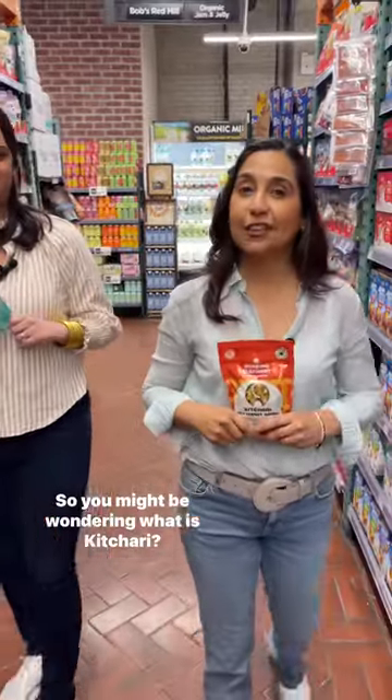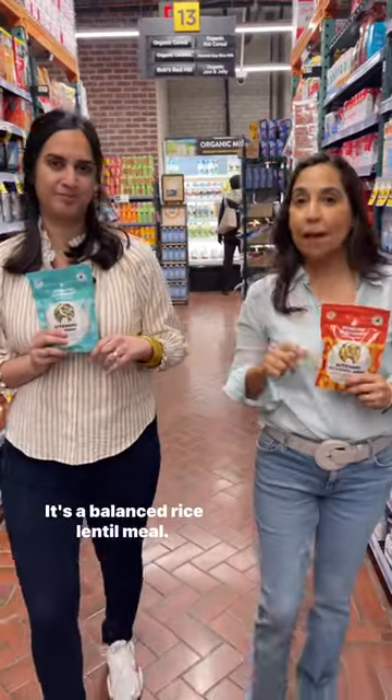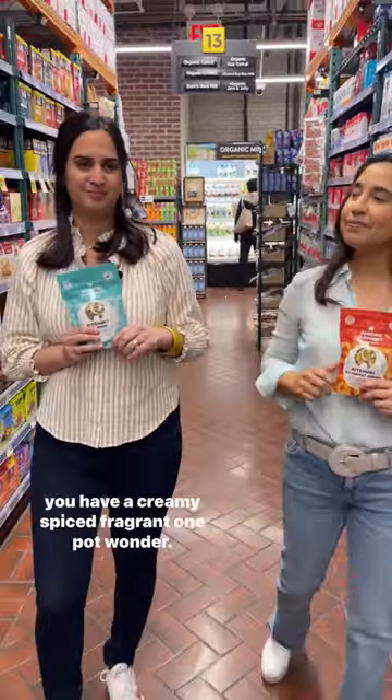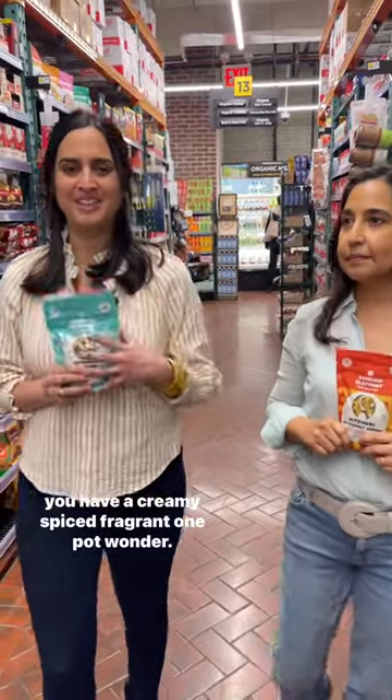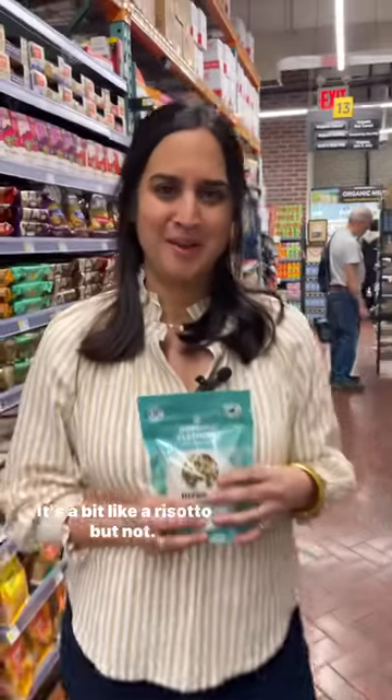So you might be wondering, what is khitri? Khitri is an Indian comfort food that's good for you. It's a balanced rice lentil meal — creamy, spiced, fragrant, a one-pot wonder. It's a bit like a risotto, but not.